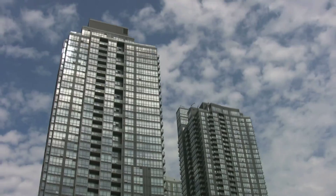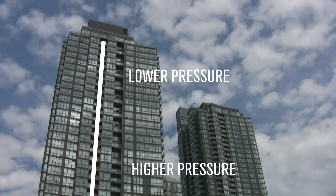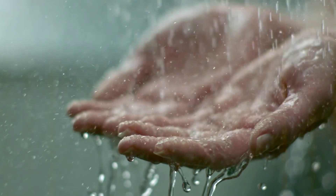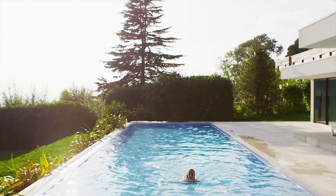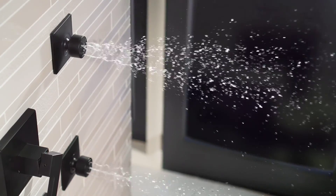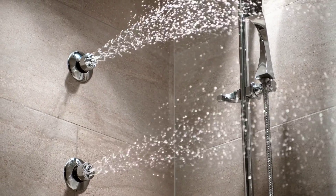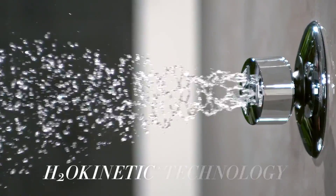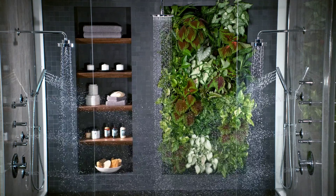Consistent performance even at lower pressure creates a more indulgent shower experience while using less water — because true luxury is more than just more; it can also be less. H2O Kinetic Technology: the perfect intersection of less and more.